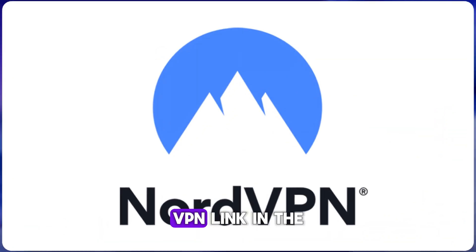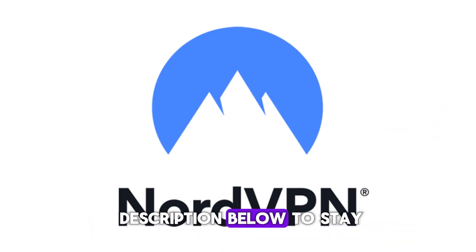Before we dive in, make sure to check out NordVPN — link in the description below — to stay safe online.